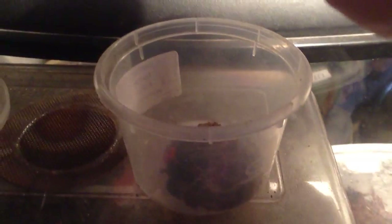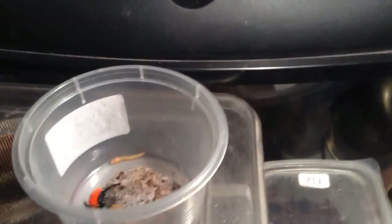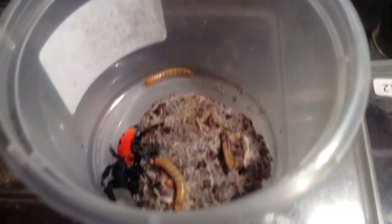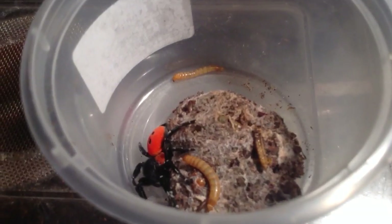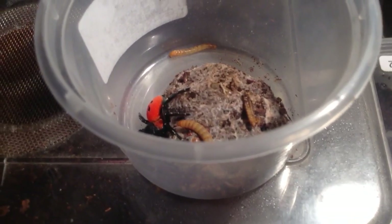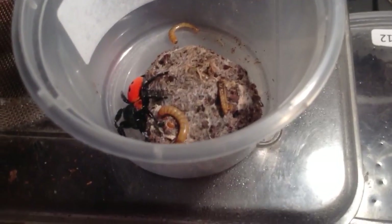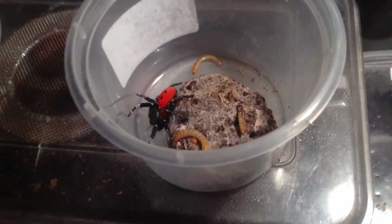Try and put some food in for him, see if he'll eat. So he doesn't want to eat yet.